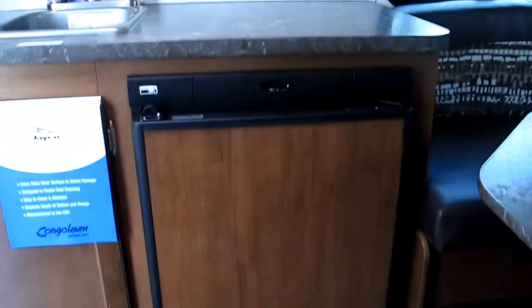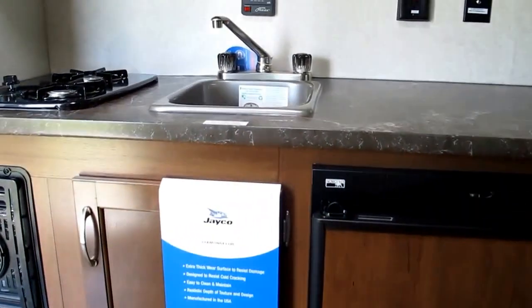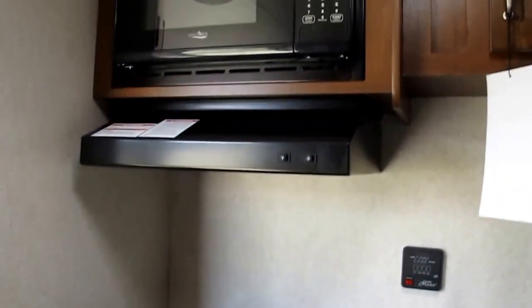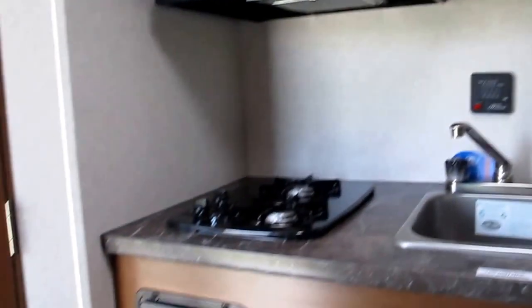Your kitchen is fully accessorized. It comes with a Norcold refrigerator-freezer combination. You have a nice sink, a two-burner cooktop, and a range hood microwave oven. Wherever Jayco can find storage, they have. Here's a hanging closet. Then you have a spacious bathroom.